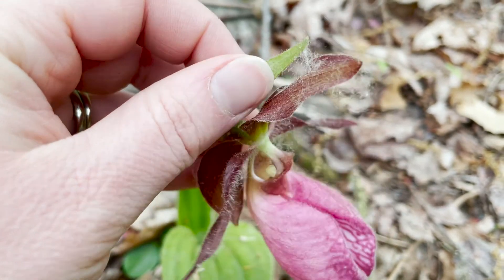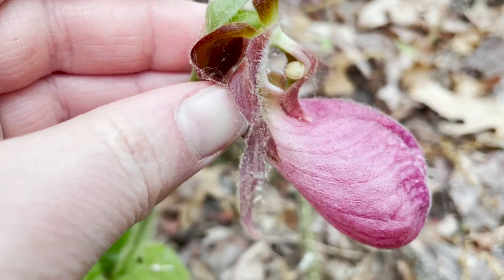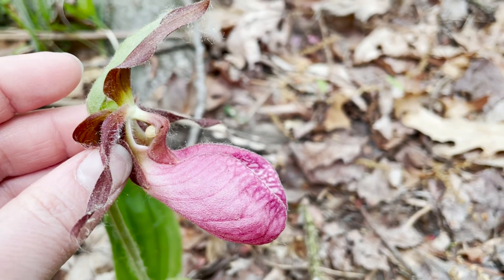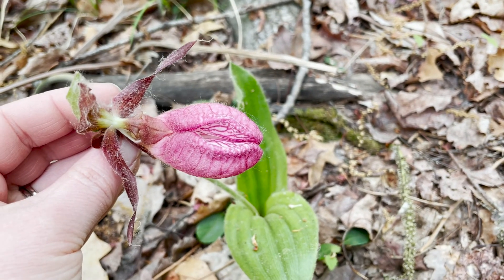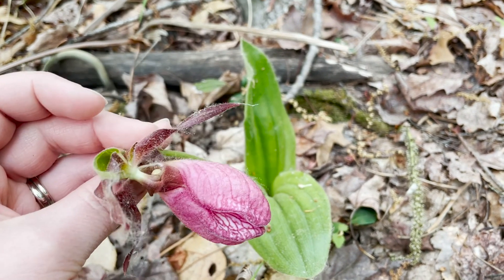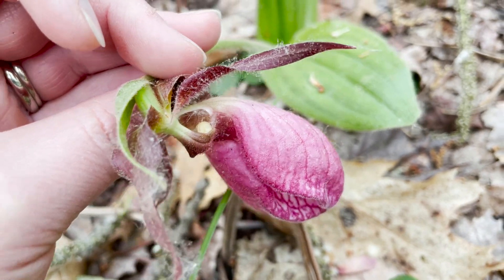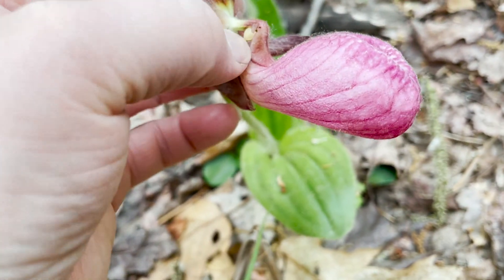So they deposit pollen from previously visited flowers as they pass under the stigma, and they pick up fresh pollen coming out of that exit area. The fruit of pink lady slipper is a capsule that ripens from green to a tan-brown color, and as it dries, it splits open to release thousands of tiny powdery seeds.